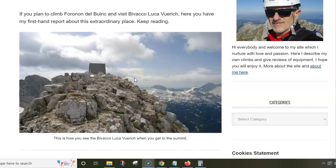The area belongs to the group of Jof di Montasio, which is the main peak here. I climbed it many years ago and the text is on my site, so I'm using this post from my site to show you some pictures and share my impressions about this place. This is the bivak on the summit of the mountain.